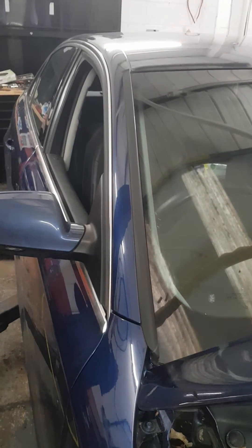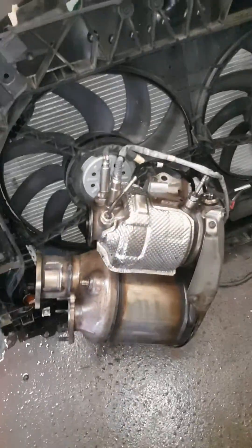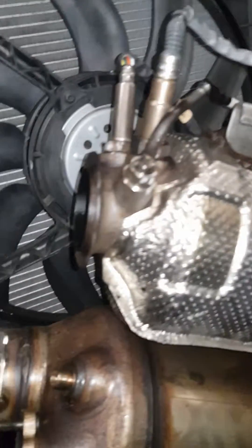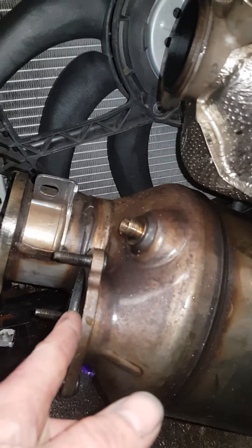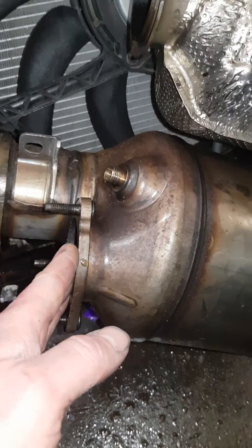This is the DPF — the exhaust connects to the turbo, connects to the exhaust. When the DPF regenerates, this completely closes by a flap underneath, and all the gases come back down through here.